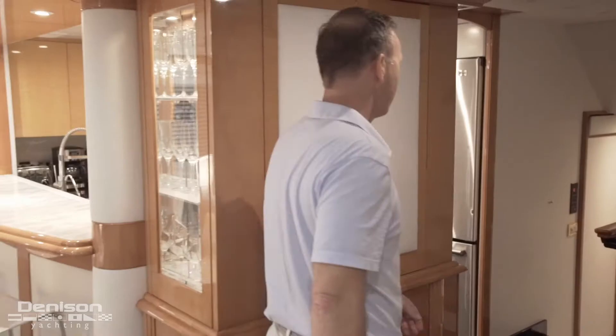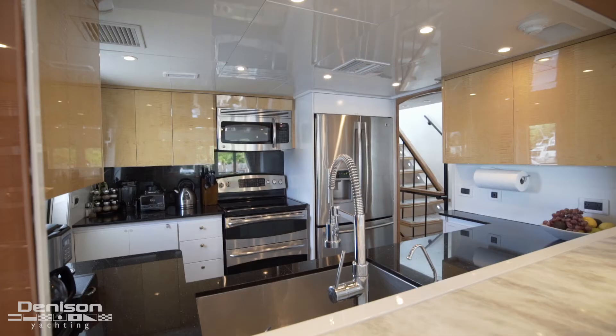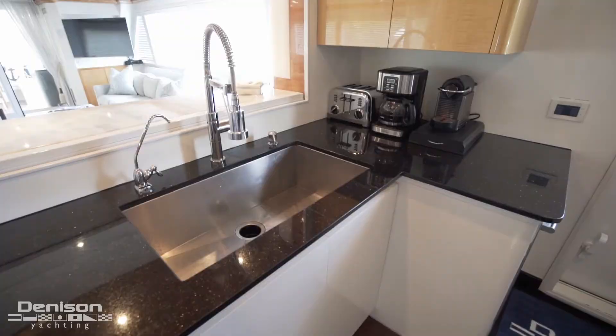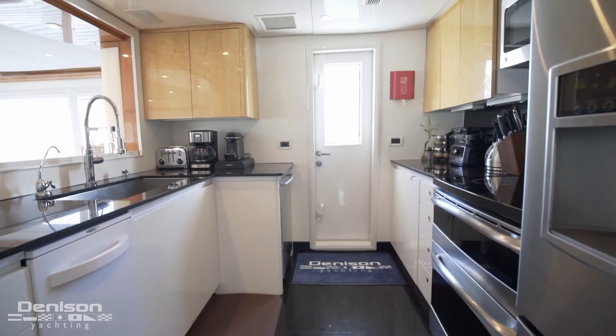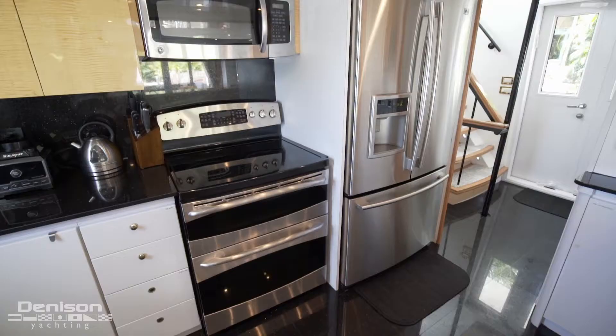From here, let's jump into the galley. Here in this nicely equipped galley, you have all the appliances that a professional chef needs and a lot of counter space. On the aft side of the galley, we've got a trash compactor, a commercial sink, and a dishwasher. On the forward side of the galley, you have a professional range GE double oven, a microwave, and an LG refrigerator and freezer.